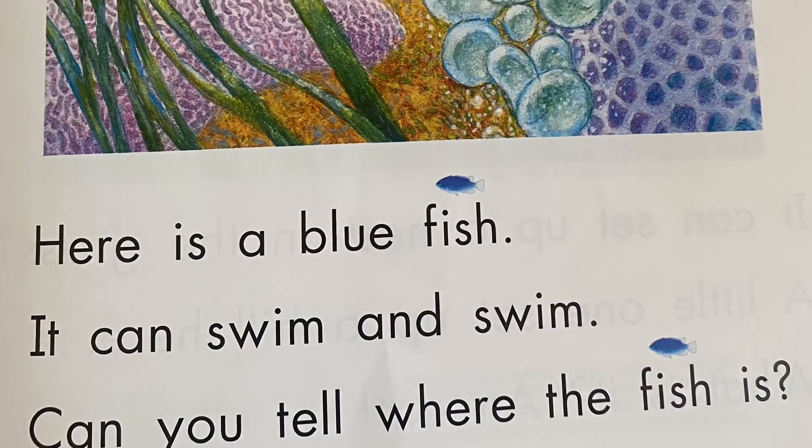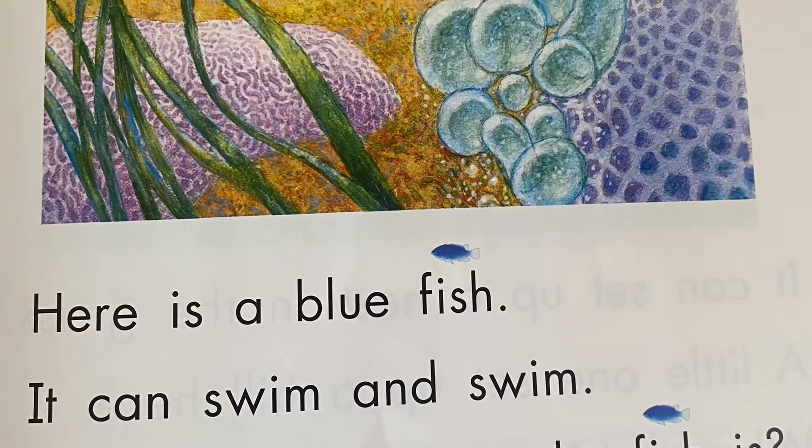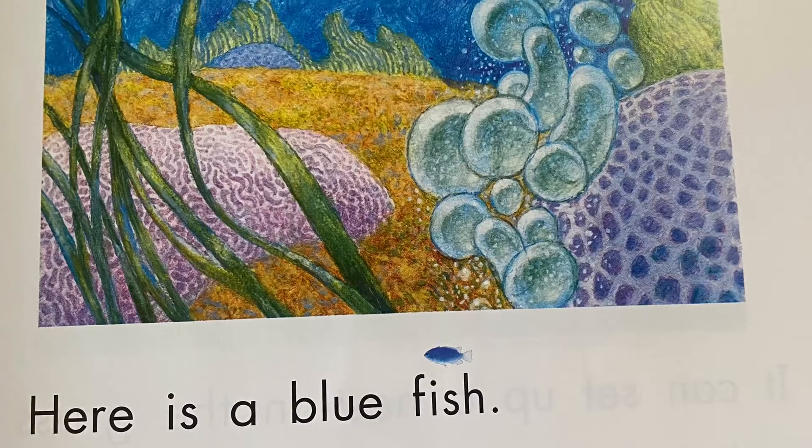Here is a blue fish. It can swim and swim. Can you tell where the fish is?